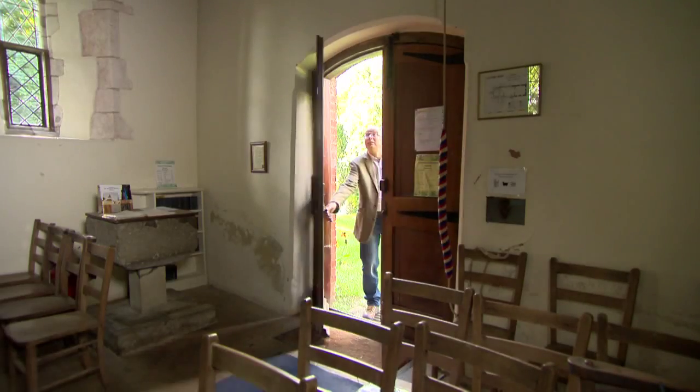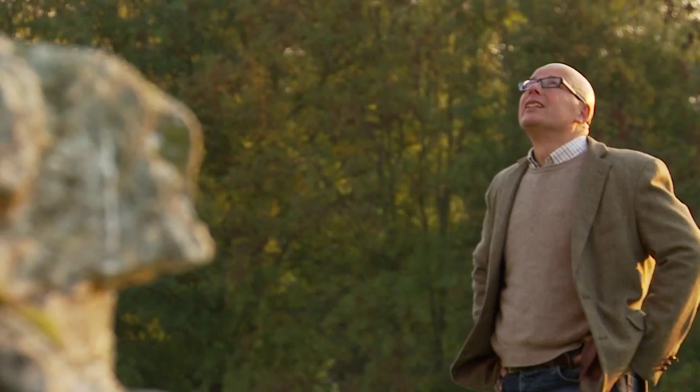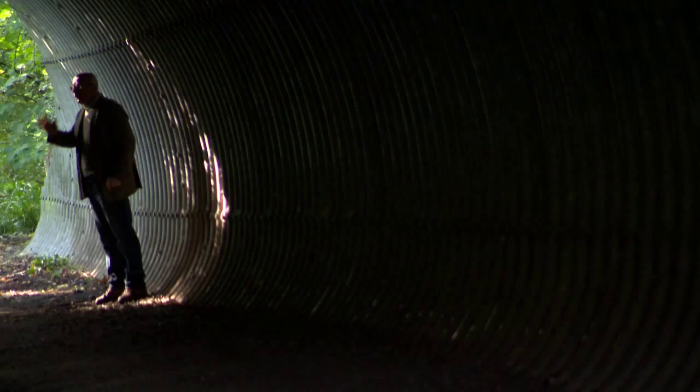I'm Richard Vobes, TV's bald explorer, and I'm discovering Britain. I'm in East Sussex on the south coast of England, deep in the stunning South Downs National Park. Today I'm seeking something tall and something refreshing. Care to join me?